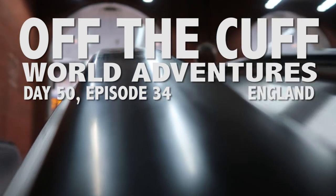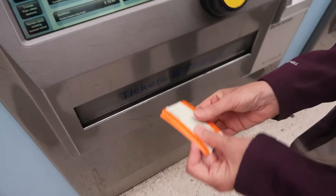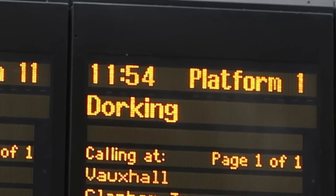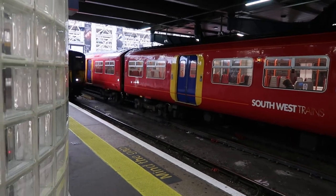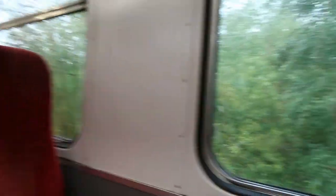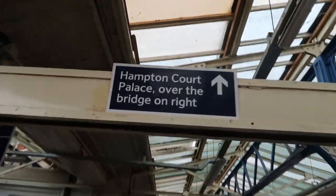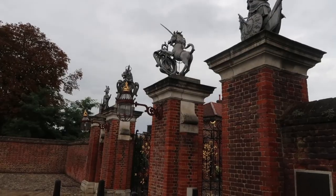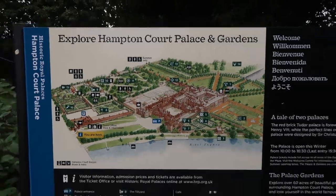Do you want to know where we are going? Yeah, we are going to Hampton Court Palace. This is enormous. Hello! This is huge. What are you most excited about seeing? I want to see the place. Me too.